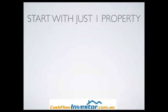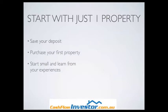This is going to be an overview — obviously I can't cover everything. Tip number one: start with just one property. Getting that first one under your belt is definitely the hardest one to do. You need to save your deposit and purchase your first property. Start small and learn from your experiences. Don't purchase a multi-million dollar property as your first — if something goes wrong, you're going to end up going bankrupt. Purchase something small that you can handle, and as you get more experience, you can move up to more advanced deals.